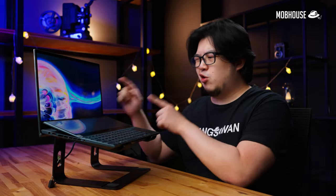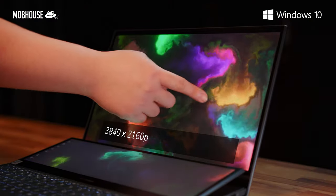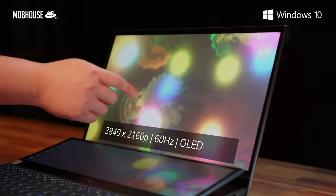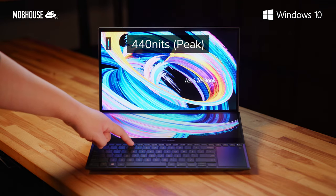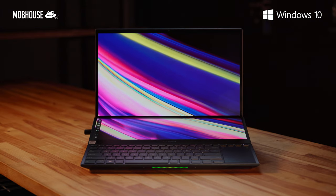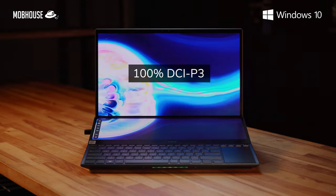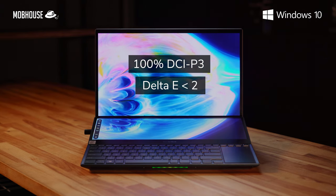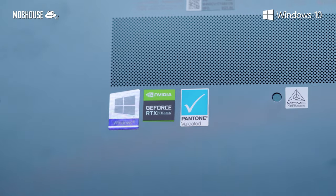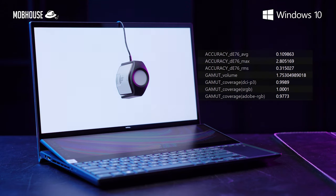The main display is a glossy 15.6-inch, touch-capable 4K 60Hz OLED display in a 16:9 aspect ratio with a peak brightness of 440 nits. The color accuracy on this display is superb. Asus states that it covers 100% of the DCI-P3 color gamut at Delta E less than 2 and it is also Pantone validated. Our test with our X-Rite i1 Display Pro Calibrator seems to agree with those claims.